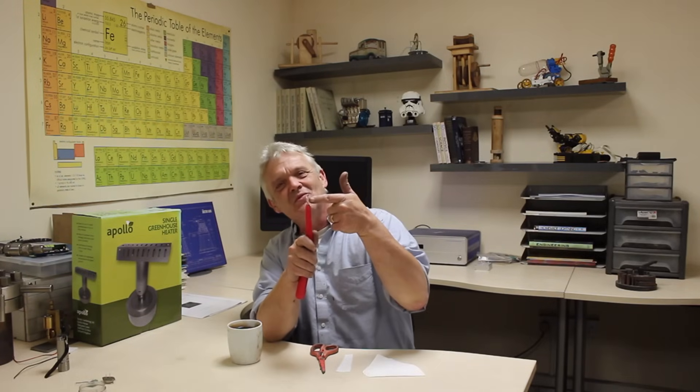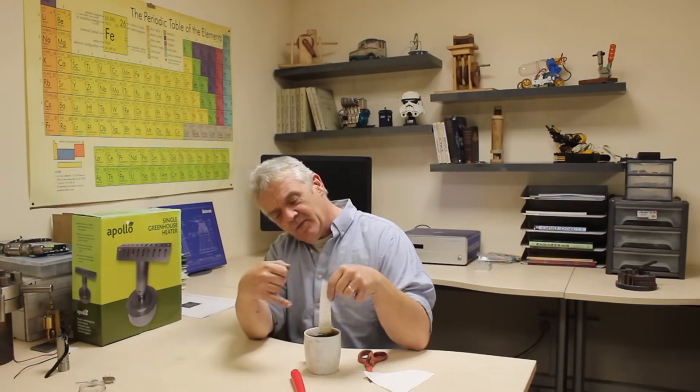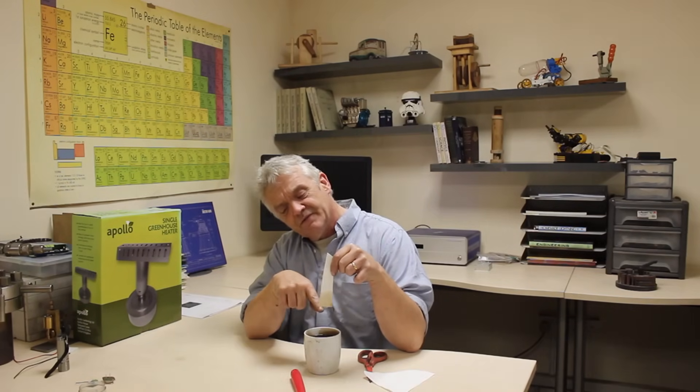Hi everybody. I can more or less guarantee, unless you're into making your own candles or stoves, you've never thought about this at all — the wick in a candle. A wick is incredibly important, and it's called a wick because it exhibits a property called wicking. Here's a bit of coffee filter. Wicking is a capillary action — the ability of a material to pull a liquid up through its length. If I dip it in the coffee, we can see it's pulled the fluid this far. That's the action of wicking.